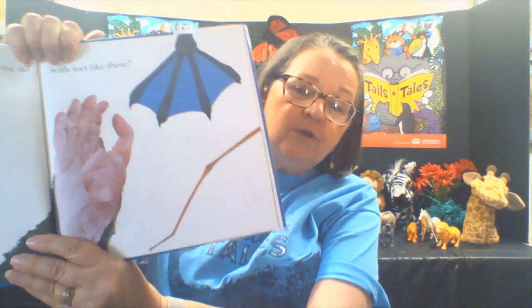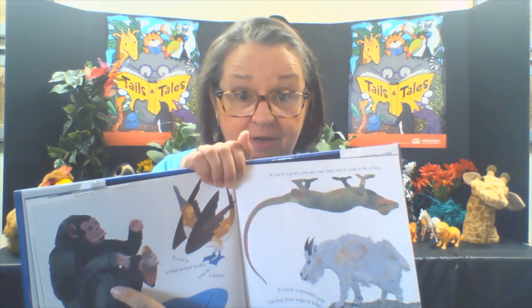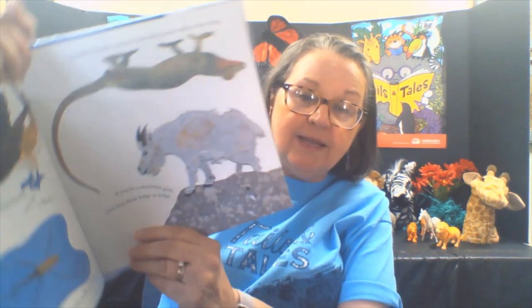What do you do with feet like these? If you're a chimpanzee, you feed yourself with your feet — have you ever tried to feed yourself with your feet? If you're a water strider, you walk on water with your feet. If you're a blue-footed booby, you do a dance with your feet. If you're a gecko, you use your sticky feet to walk on the ceiling. And if you're a mountain goat, you leap from ledge to ledge.